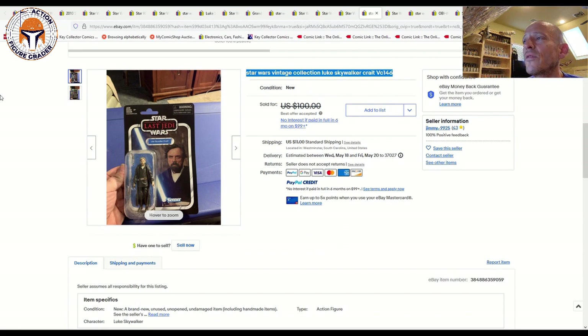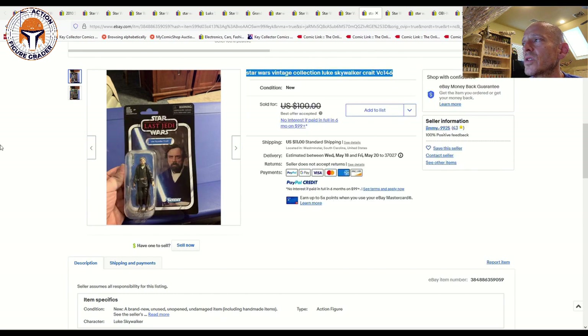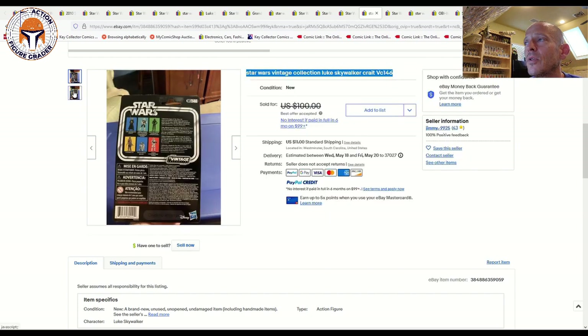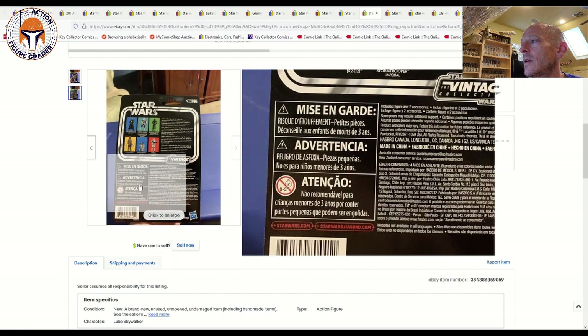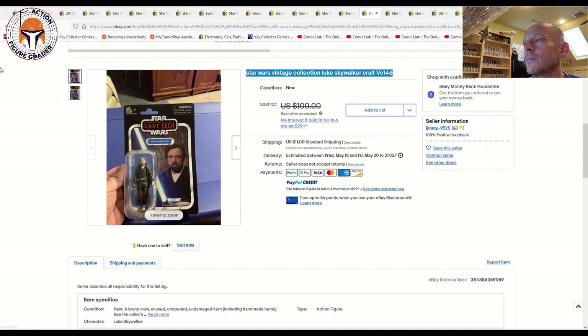Luke Skywalker Crait — VC146 on the Last Jedi card back — is another one we've documented several times. This one was listed for $100 and the sale price was $89, exactly in line with market for a clean example. It looked really clean overall with just some minor edge wear. The going rate for Luke Skywalker Crait is about $85 to $110.